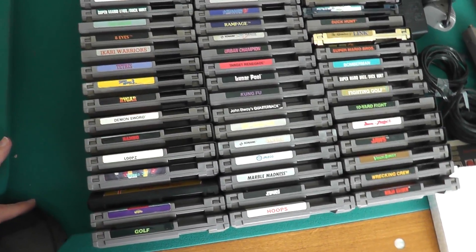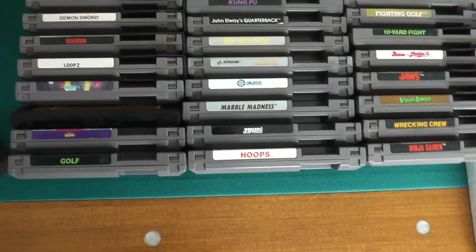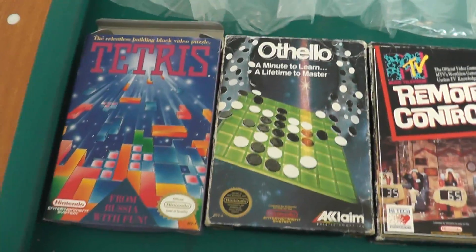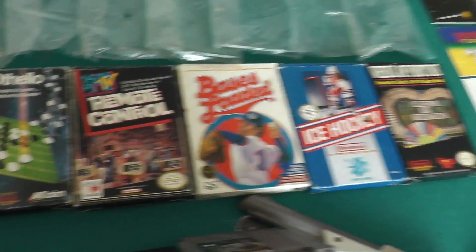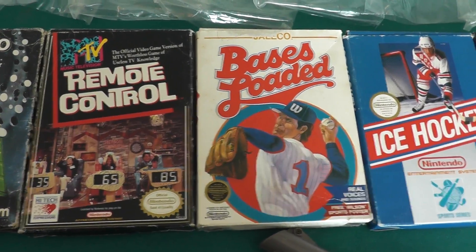A good portion of these are going to need their contacts cleaned, but a good portion of them are also in mint condition. There are some empty boxes — nothing in them — those are included, and then the original NES bags, of course.